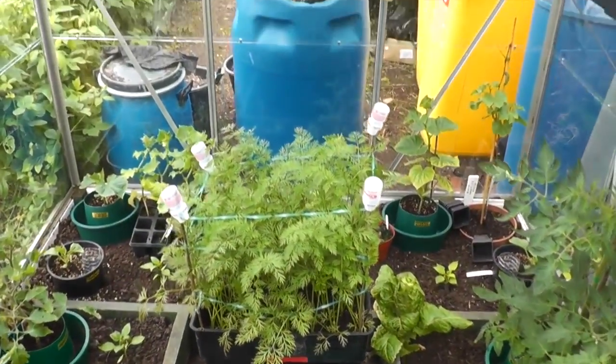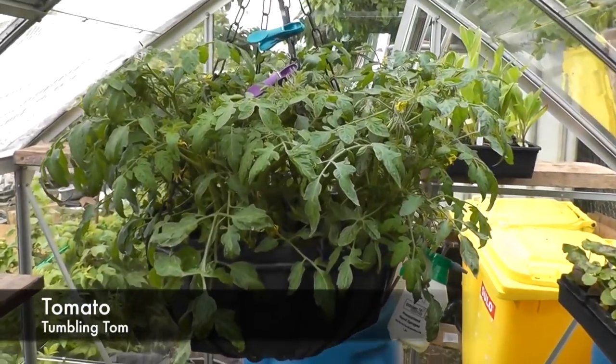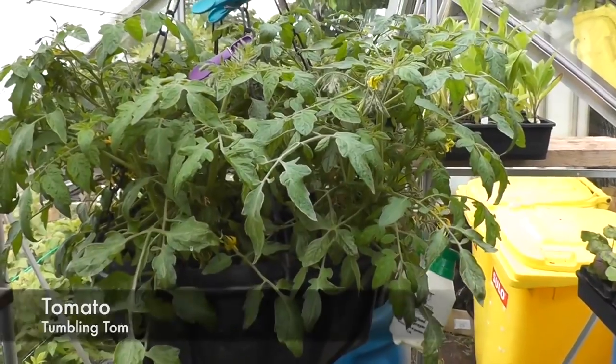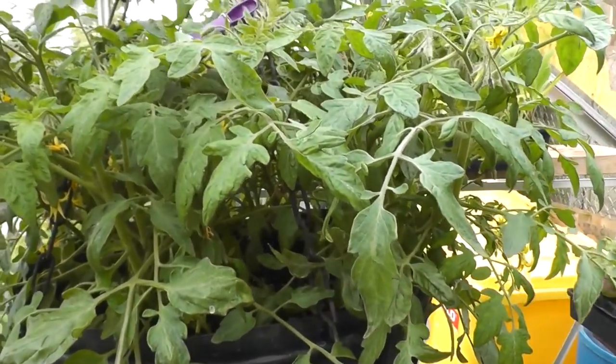Moving into the greenhouse now. Here's the tumbling tom tomatoes and I'm quite happy with those. There are flowers appearing every day and it's thickening up quite well.